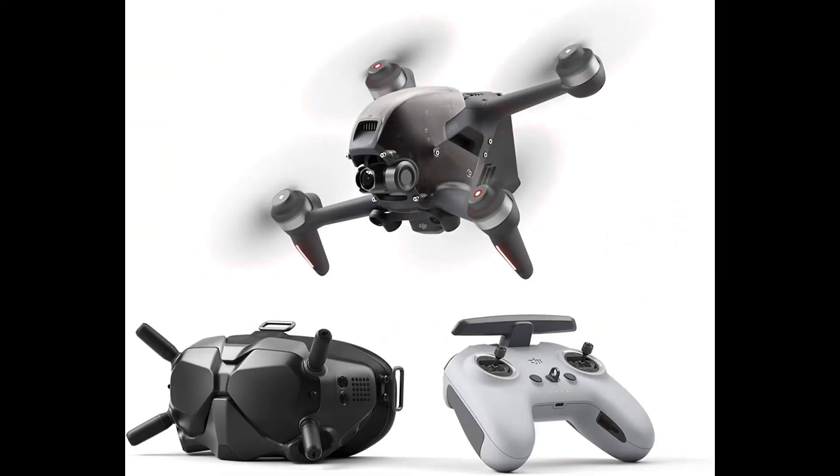Number 2: DJI FPV Combo — First Person View Drone Immersive Flight Experience. Feel the thrill of immersive flight provided by the DJI FPV Goggles V2 and DJI FPV's super wide 150-degree FOV, giving you an ultra-smooth, real-time view of your flight.